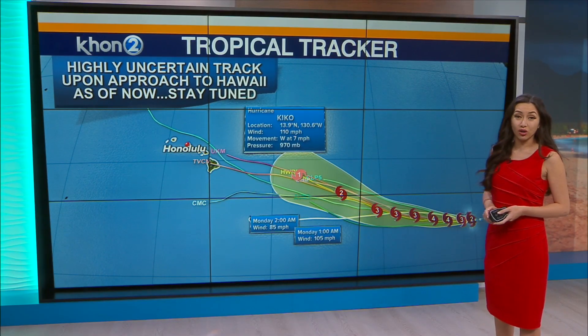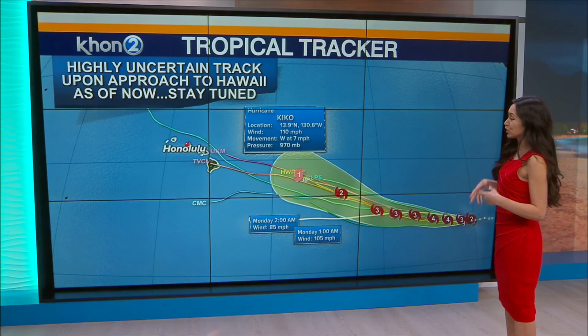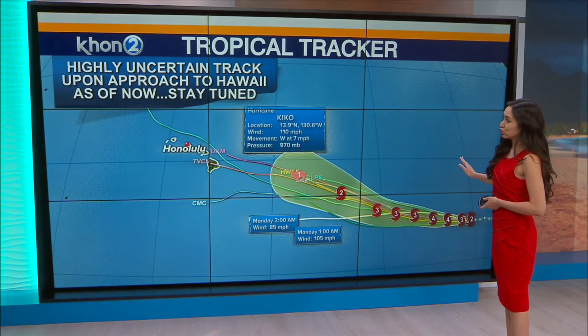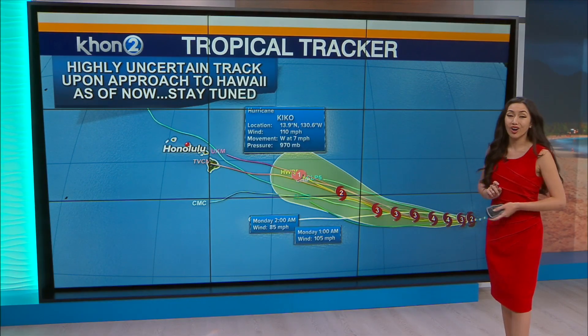If he does head up north, it is going to halt our high pressure system, bring us some low pressure, halt our trade winds, and bring a lot of cloud coverage and some humidity. We'll talk about that when it gets a little bit closer towards the weekend, which will give us a clearer track on where his path is going to lie.